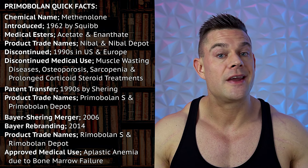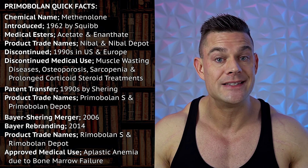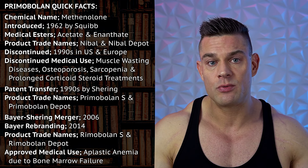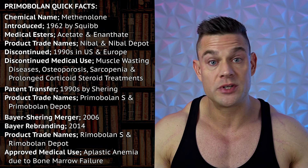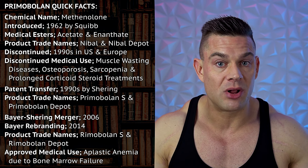Starting off with a little history so you have an understanding of how these steroids were used in medical settings. The chemical name for Primobolin is methanolone. Methanolone was initially introduced into the medical field in 1962 when it was developed by Squibb. Squibb presented methanolone in two different products: Nibol, which was methanolone acetate tablets, and Nibol Depot, which was methanolone enanthate injections.